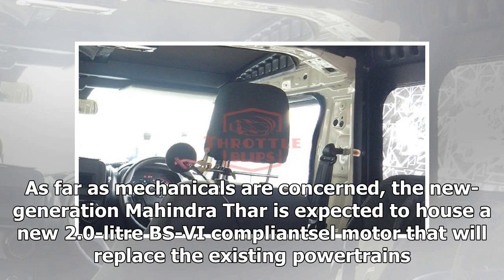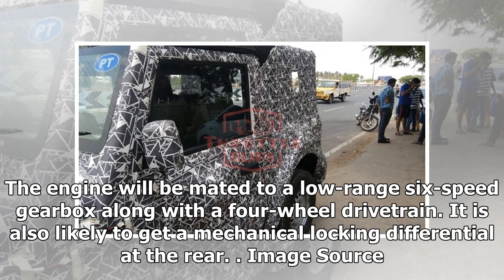As far as mechanicals are concerned, the new generation Mahindra Thar is expected to house a new 2.0-liter BSVI-compliant diesel motor that will replace the existing powertrains. The engine will be mated to a low-range six-speed gearbox along with a four-wheel drive train. It is also likely to get a mechanical locking differential at the rear.